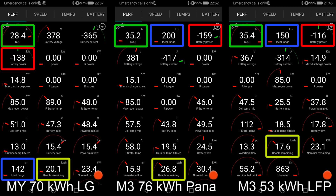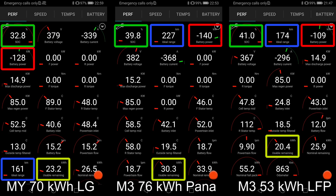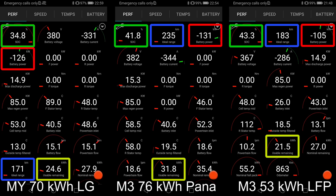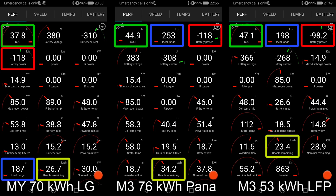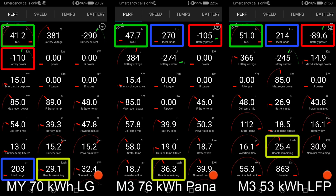I also included the LFP battery because in the future you will get the Model Y with LFP battery from China — cheaper, of course, with shorter range. But I just want to show you how awesome the LFP battery is compared to the LG battery. The Panasonic battery is still pretty good; it has the best range and the biggest battery. Maybe in the future the Model Y will get the LFP battery in the standard range Plus version.